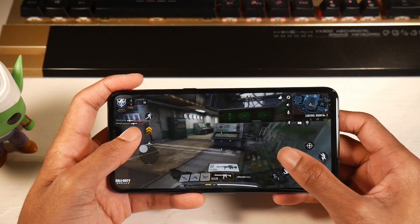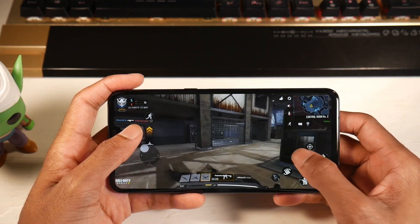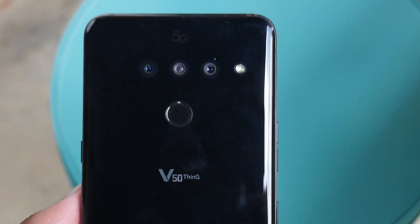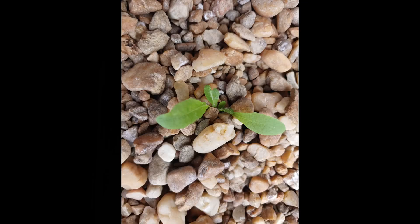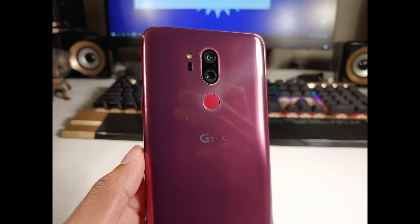You also have NFC on board, and the fingerprint scanner is physical on the back — it works very fast, no issues. You also have pretty good cameras: a 12-megapixel standard, a 12-megapixel telephoto, and a 16-megapixel ultra-wide shooting 4K video at 30 or 60 FPS. You also get a dual camera setup up front — an 8-megapixel and a 5-megapixel wide camera for group selfies — and that shoots in 1080p.